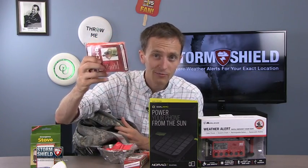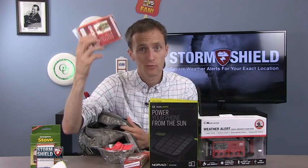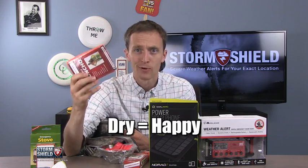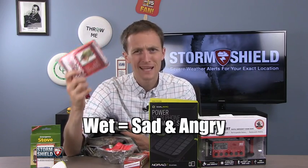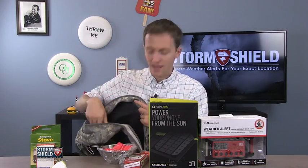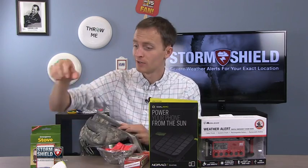Poncho — good thing to have because typically with severe weather, you're going to have rain, whether it's a hurricane or a tornado. A dry person is a happy person. When you're wet, it just makes things all that much worse. And if it's a little cold and wet outside, being wet makes you even colder.